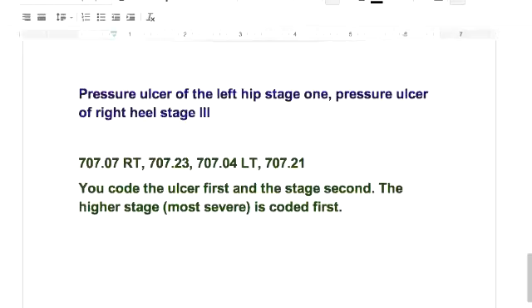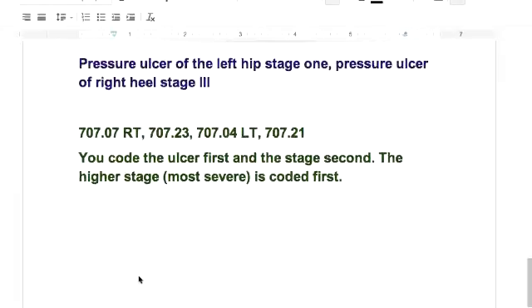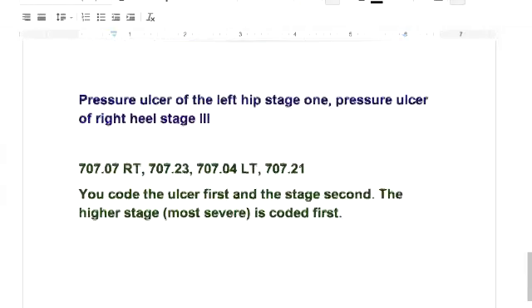Then we have the second pressure ulcer: 707.04 for the left hip, with left as the modifier, and it's stage 1 — coded as 707.21. That's how it's coded. You would not list 707.07, 707.04, 707.23, and 707.21 all together. You want to keep them separate: list the ulcer, then what stage, the ulcer, then what stage.